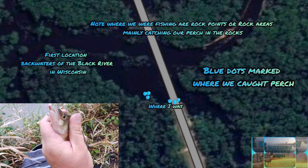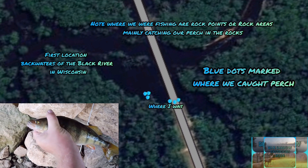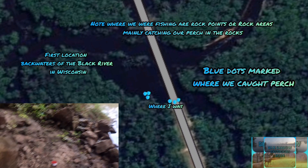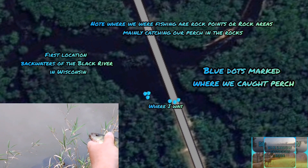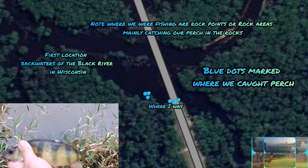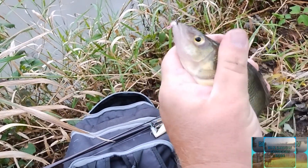So this is our first area, our first spot. Our first location is the backwaters of the Black River in Wisconsin, under a highway bridge, fishing in the boulders and rocks looking for perch. We started on a point — a little rocky point that comes out — caught some pretty good ones there. Then we moved under the big highway bridge and caught some really nice perch there. Decent perch, a lot of small fish, but decent perch right there.